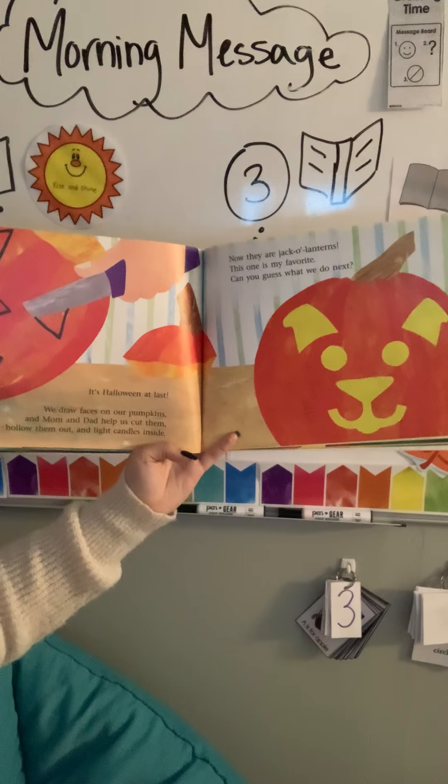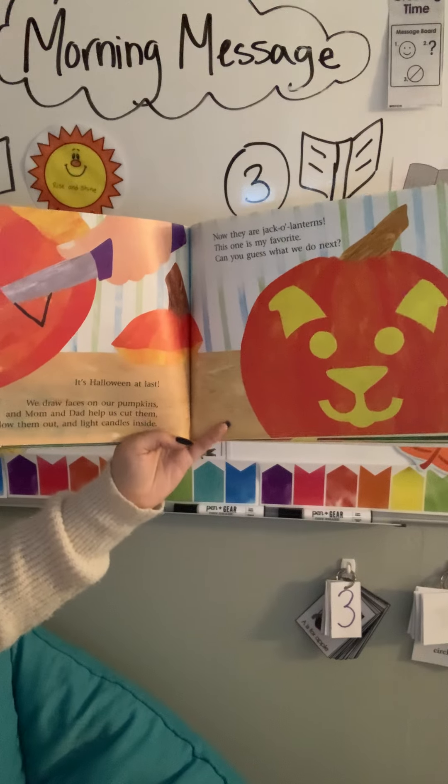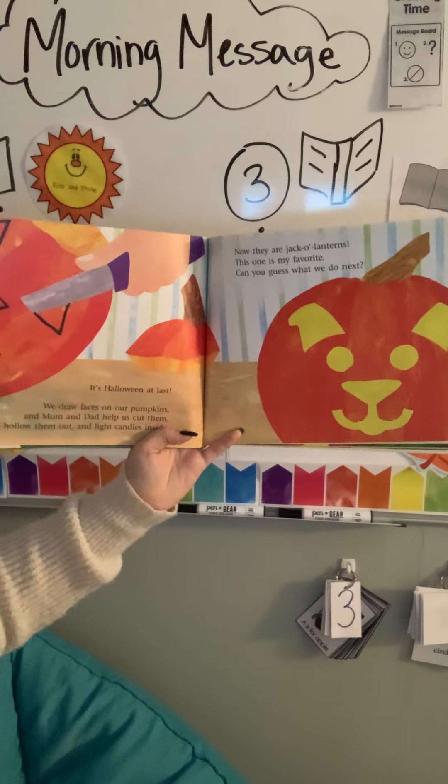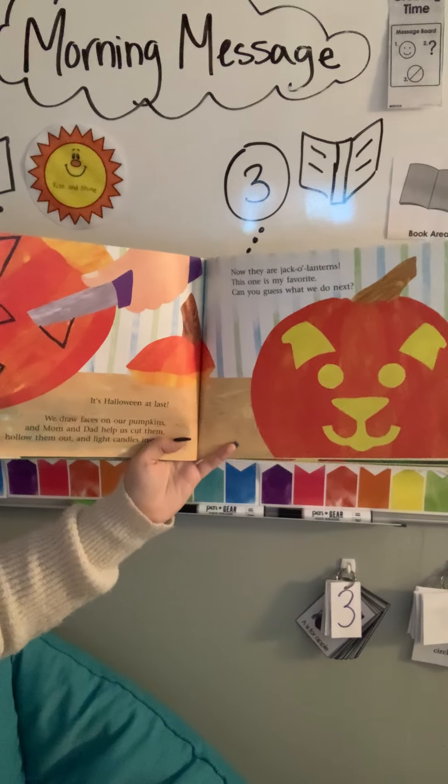It's Halloween at last. We draw faces on our pumpkins and Mom and Dad help us cut them, hollow them out and light candles inside. Now they are jack-o-lanterns. This one is my favorite.